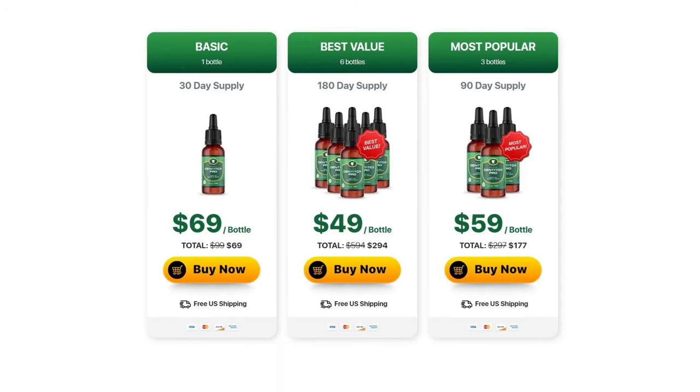What is Denti Tox Pro? Does it really work? It does. Denti Tox Pro is made of only natural ingredients and it has no side effects. You can find vitamin C, vitamin D3, vitamin A, calcium, potassium, iron, and much more — many other minerals and natural ingredients.